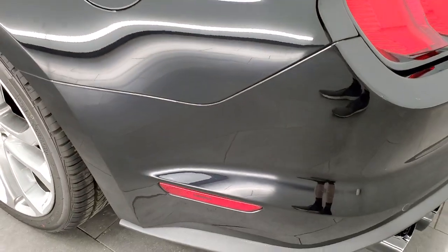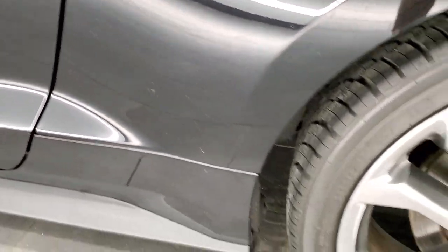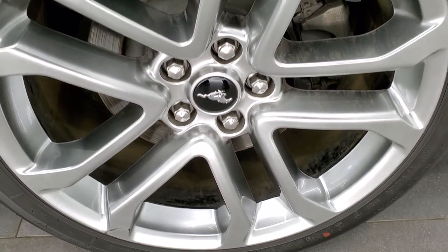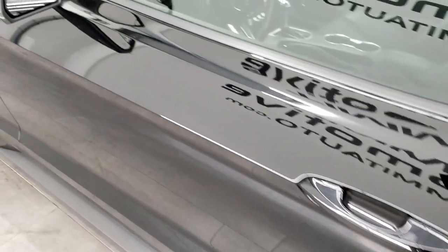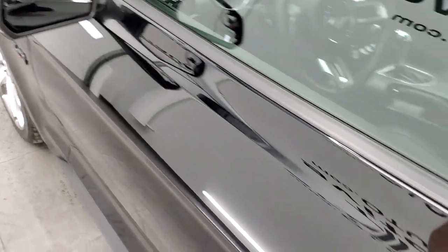Going down the driver's side, just as clean as that passenger side — no dents or dings on the rear quarter. And the driver's side is in pretty nice shape as well. The driver's side door looks good and it does come with heated mirrors, blind spot mirrors, and directional signals on the side.